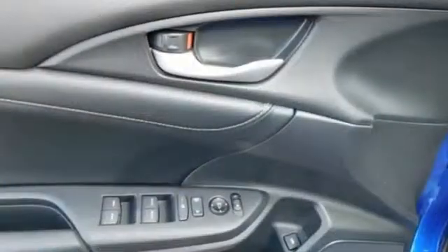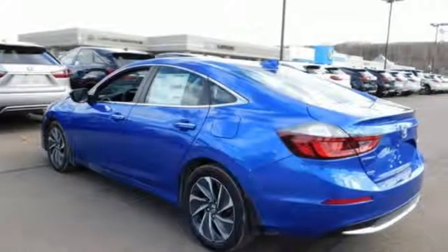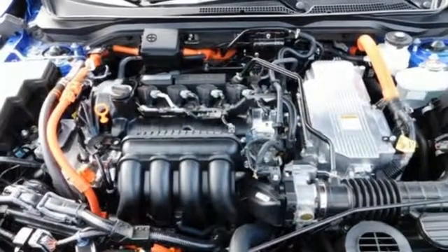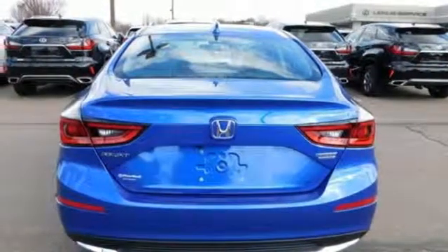A great vehicle is comprised of great features, like these: Bluetooth streaming audio, power heated mirrors, front heated leather bucket seats, auto dimming rear view mirror, smart entry key, dual zone climate control.